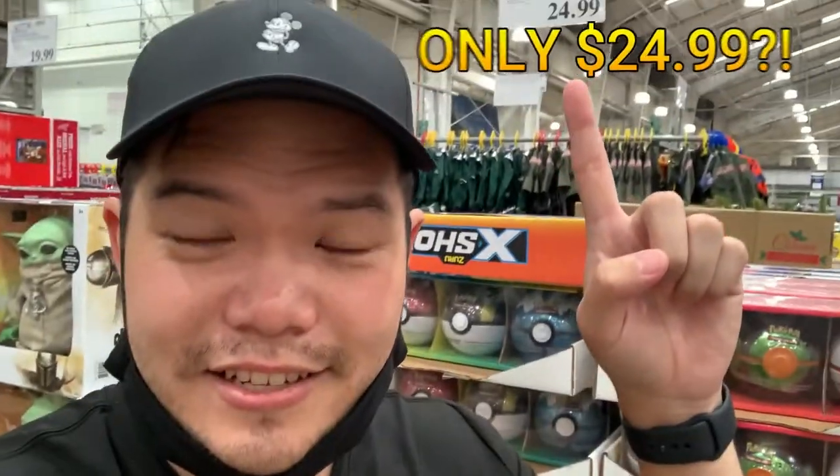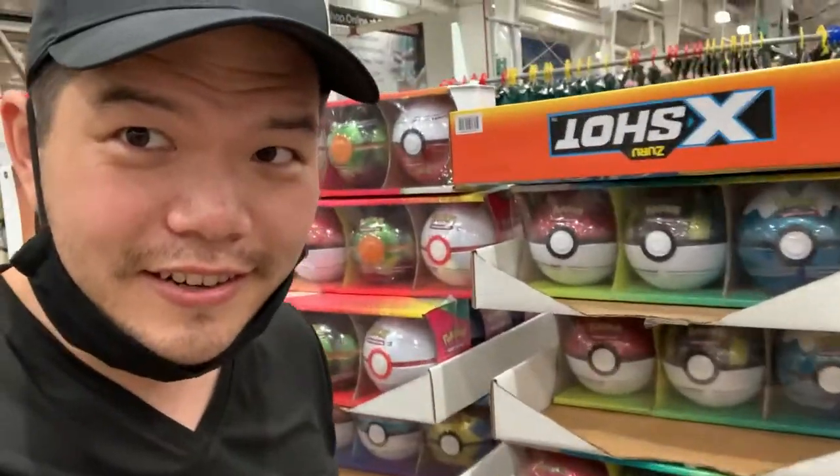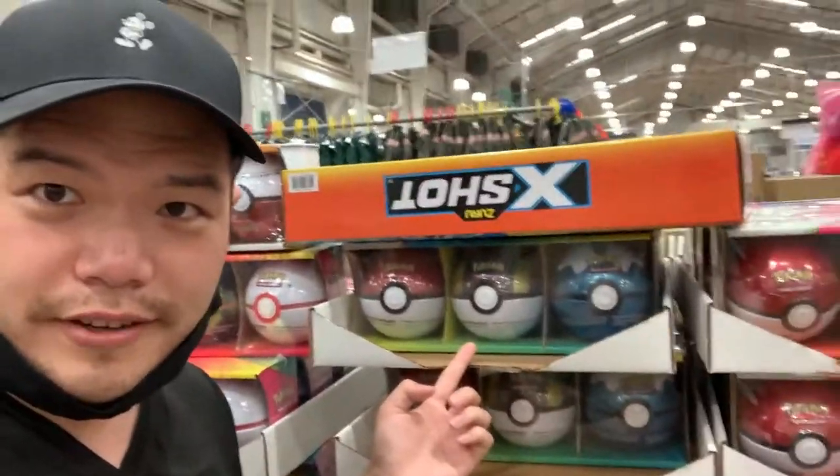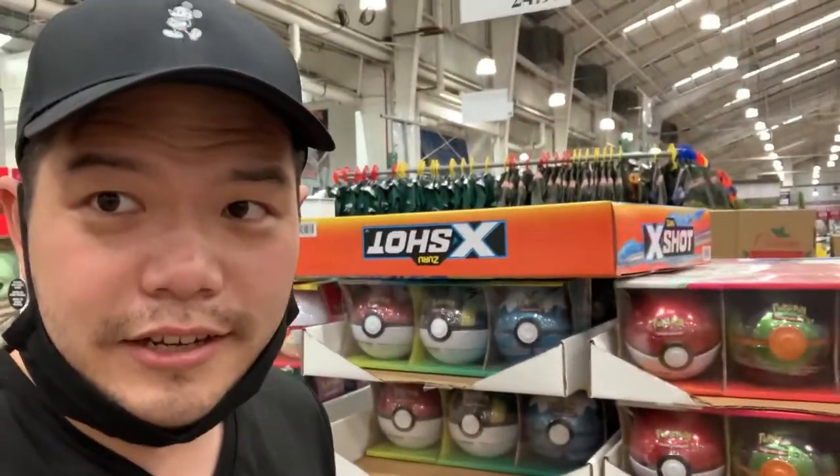Hey guys, we're in Costco right now and they sell this Pokéball bundle for only $24.99. These are retailed at $12.99 each, but you can see here they're actually a 3-pack, all sorts of them for $24.99, so this is a really amazing deal at Costco.